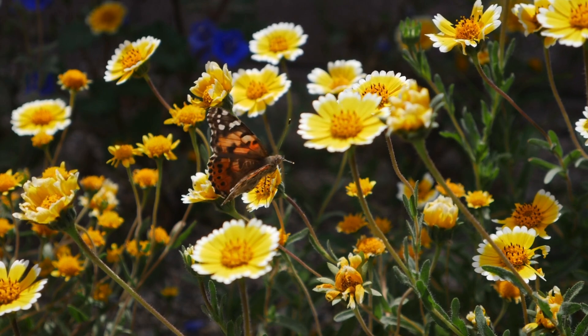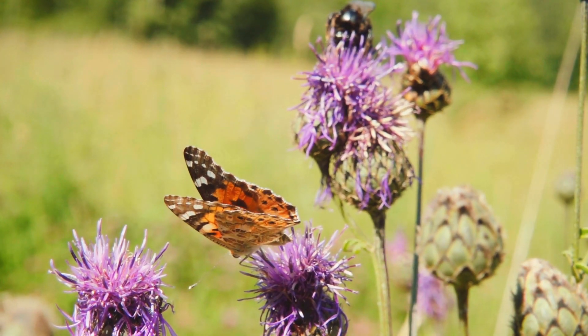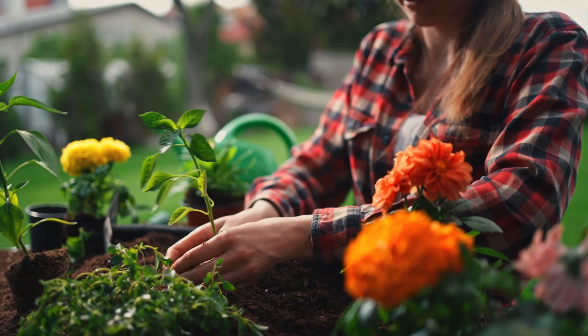While they sip nectar, they spread pollen everywhere they go. Butterflies love flowers that are bright and sweet-smelling, like milkweed and lavender. So if you want to see more butterflies, plant some of these flowers in your garden!